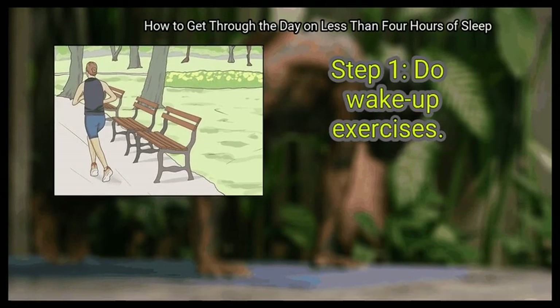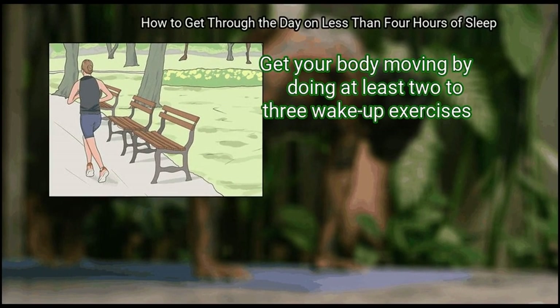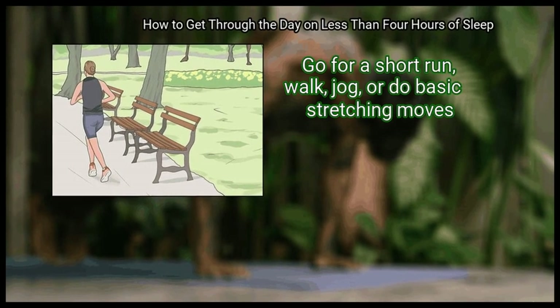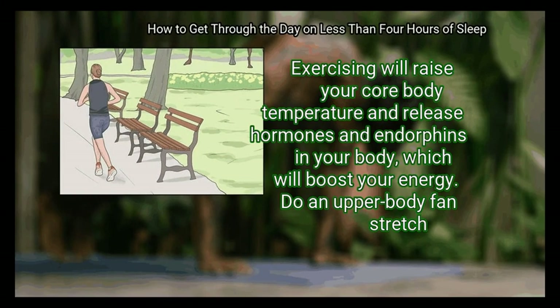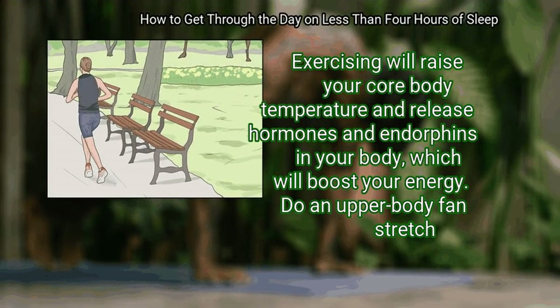First, do wake-up exercises. Get your body moving by doing at least 2-3 wake-up exercises. Go for a short run, walk, jog, or do basic stretching moves. Exercising will raise your core body temperature and release hormones and endorphins in your body, which will boost your energy.